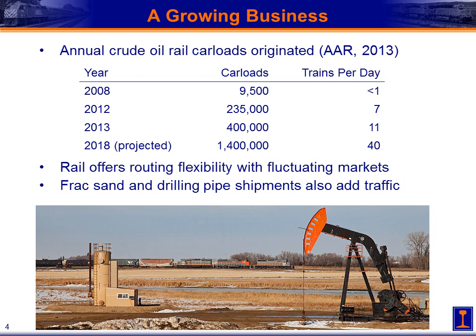Even though in the future many more pipelines will be developed to serve this region, rail will still have a very significant share of the market. That's because rail offers routing flexibility. You can move crude oil to different markets as prices fluctuate, as demand fluctuates, as different refineries have shutdowns. Rail offers that routing flexibility that pipeline doesn't.